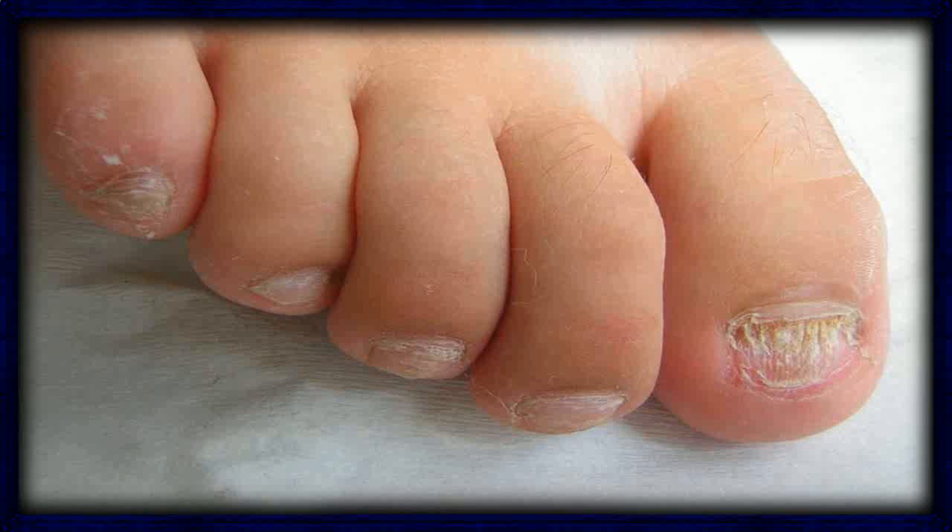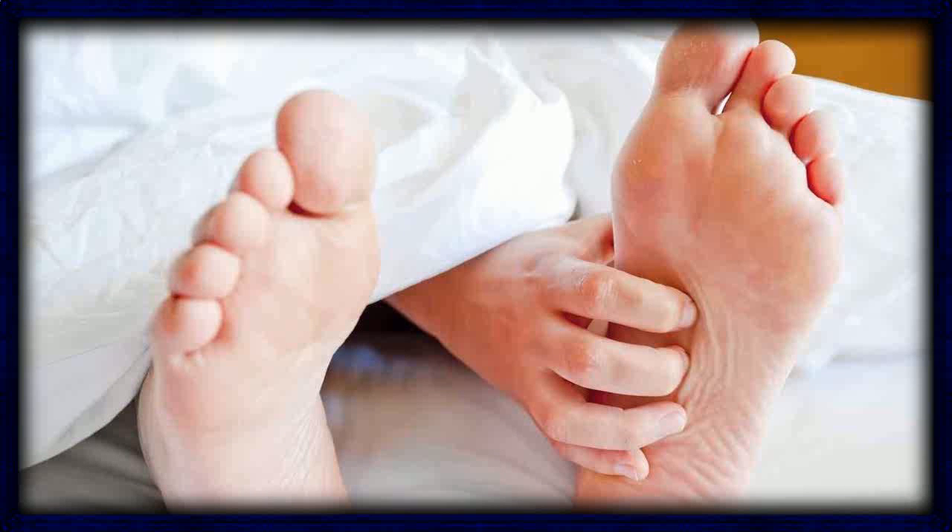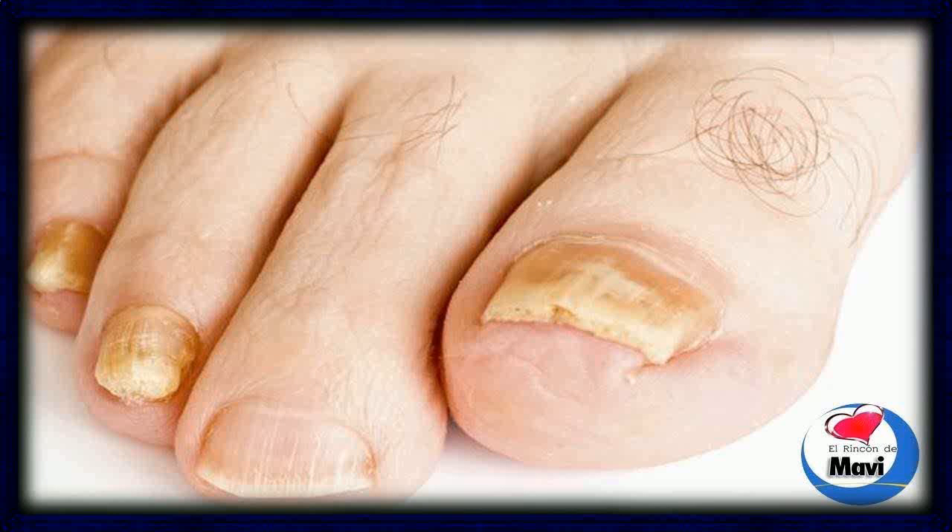Toenail fungus can be the result of abnormal pH of the skin, continuous exposure to moisture, wearing synthetic socks, compromised immune system, sweat buildup in shoes, poor foot hygiene, or weak circulation such as that caused by diabetes.